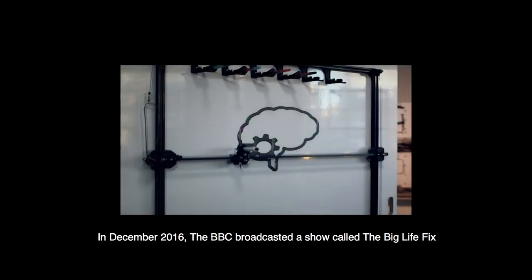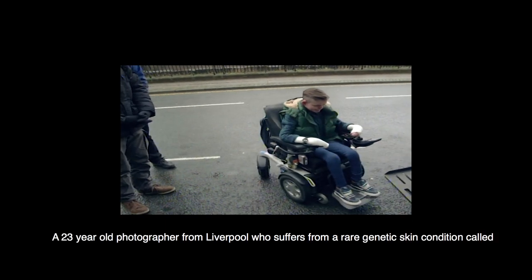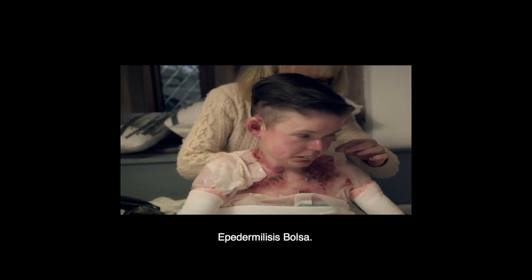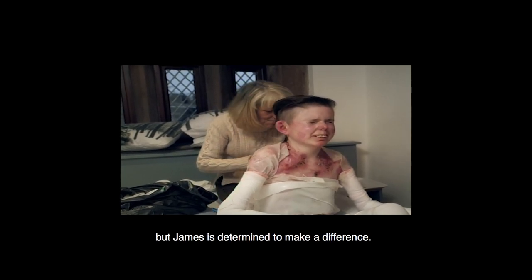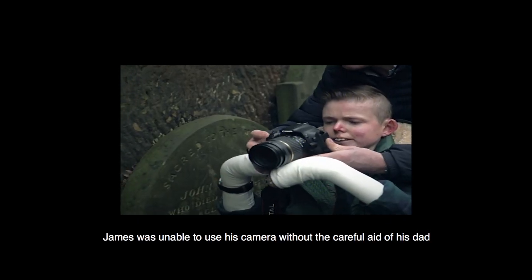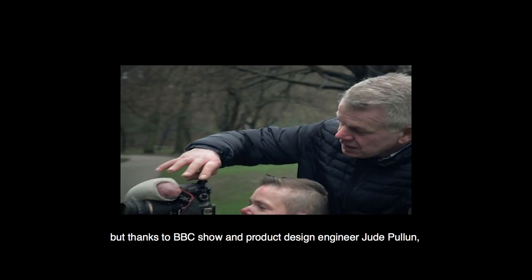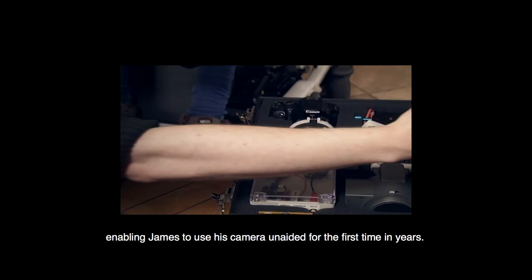In December 2016, the BBC broadcasted a show called The Big Life Fix. Episode 1 featured James, a 23-year-old photographer from Liverpool who suffers from a rare genetic skin condition called Epidermolysis Bullosa. The condition is terminal, but James is determined to make a difference. The only thing that distracts him from the pain is photography. James was unable to use his camera without the careful aid of his dad, but thanks to the BBC show and product design engineer Jude Pullen, he designed and made a custom camera rig enabling James to use his camera unaided for the first time in years.